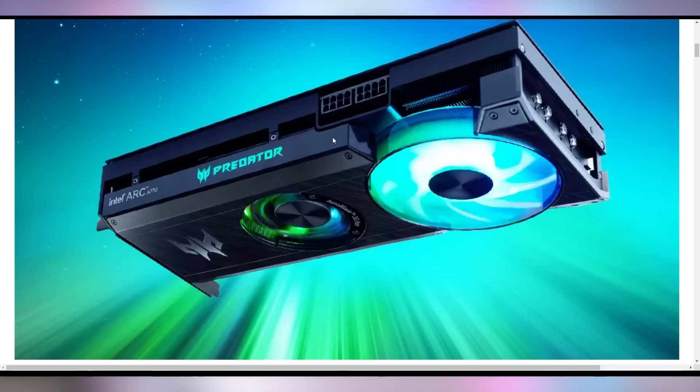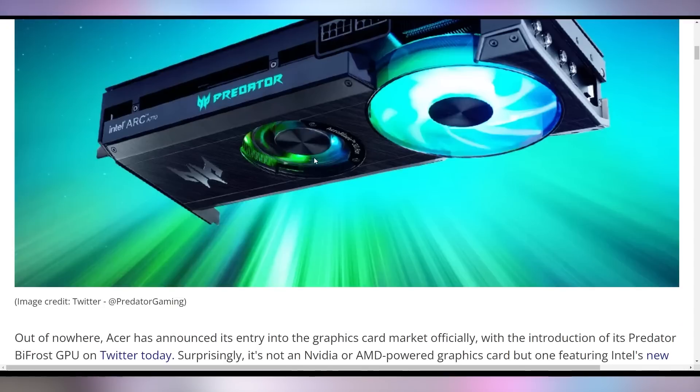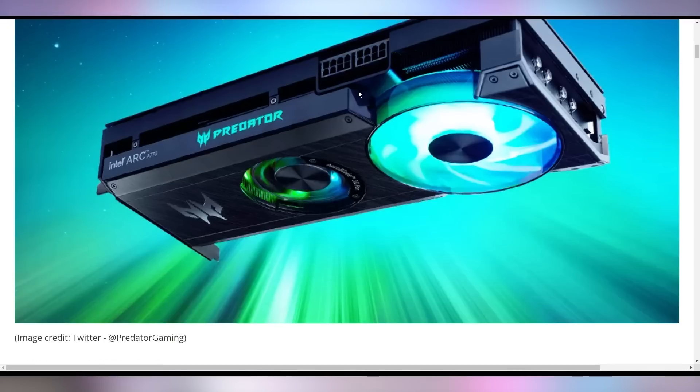Acer is marketing their new GPU — they're going to get into the discrete GPU business. It's not quite clear if this is going to be part of their pre-builds or if they'll sell it separately. Their tweet makes it seem like they'll sell it separately, but it's not 100% clear. They've christened it the Predator Bifrost, which has a two-type cooling solution: a blower fan presumably cooling the PCB and everything, and then a regular fan cooling the heat sink. It's kind of a neat setup. I wonder how good it's going to be. Acer potentially entering into the discrete GPU market.